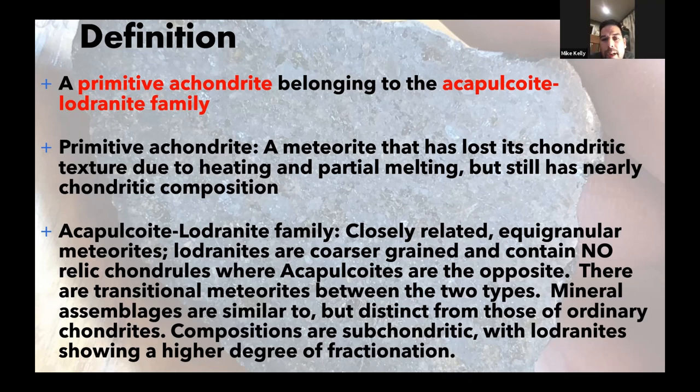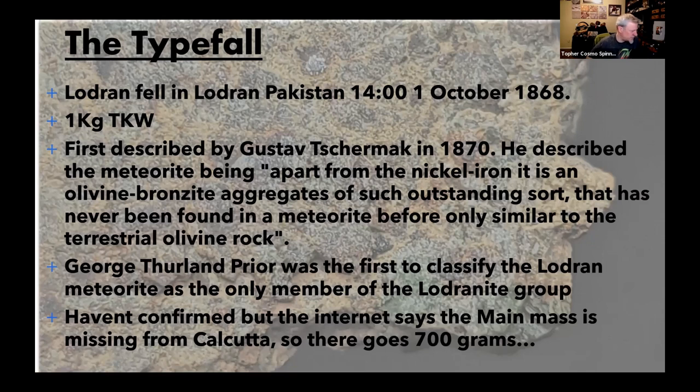We can tell acapulcoites and lodranites are related because there are breccias containing both acapulcoite material and lodranite material in the same meteorite. Those transitional meteorites bridge the gap between the two, confirming they came from the same parent body.